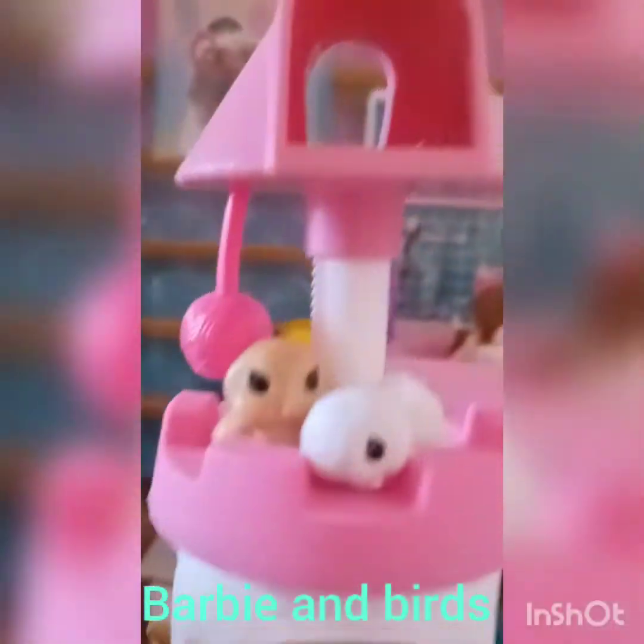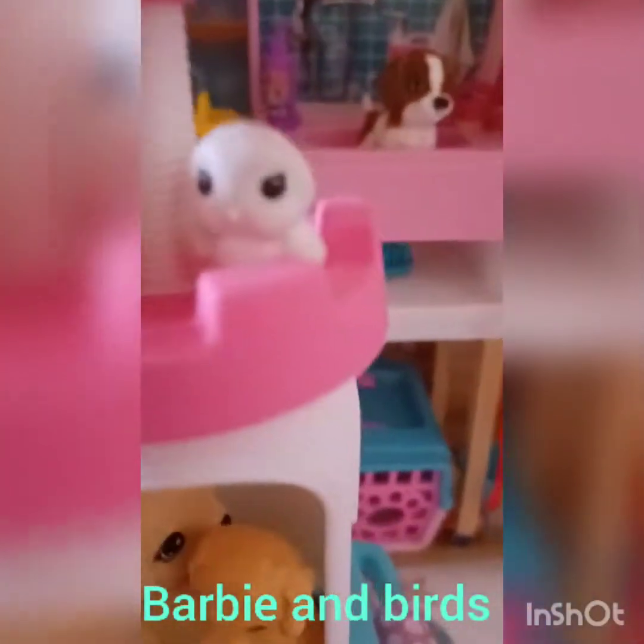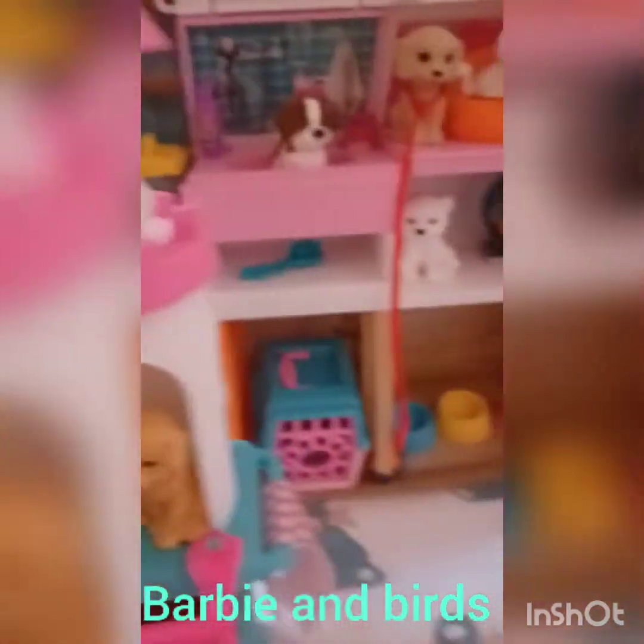And here it leads up a ladder to Taffy and Butter — they're so cute. And here are the pet birds. So cute! One is Snowy and the other one is Caramel.